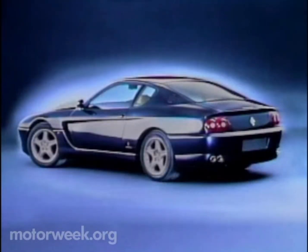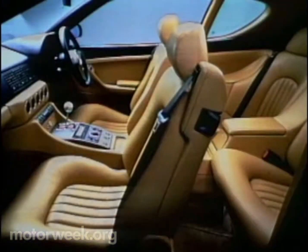The new V12 is part of an ultra-modern platform that includes a six-speed gearbox, adjustable suspension, ABS, and active aerodynamics. The 456 GT also features what may be the most practical cockpit design ever seen in a Ferrari automobile.